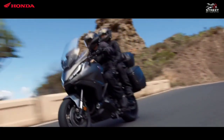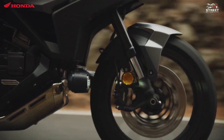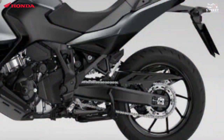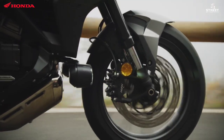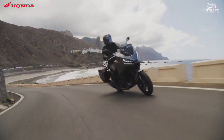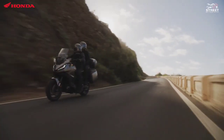The front suspension uses a Showa 43mm SFF-BP type inverted telescopic fork with a dial-style preload adjuster, while the rear suspension uses a Showa monoblock aluminum swingarm with Pro-Link and Showa gas-charged damper. The braking system features radial-mounted four-piston brake calipers with 310mm floating double discs at the front, a single-piston caliper with a 256mm single disc at the rear, and dual-channel ABS.